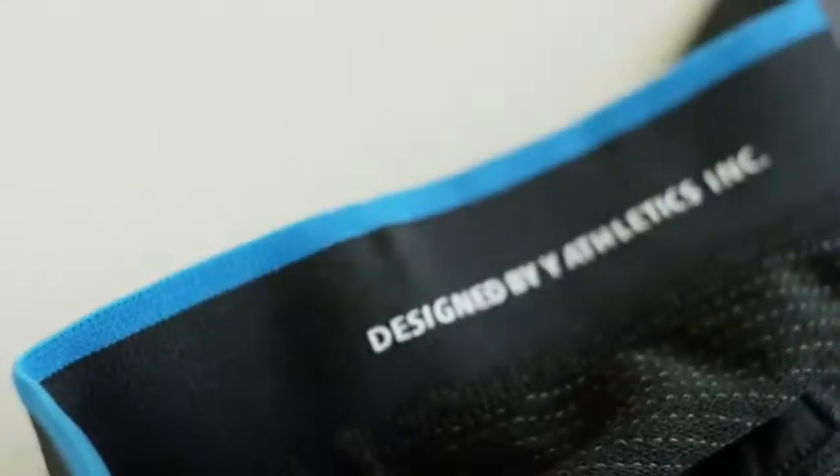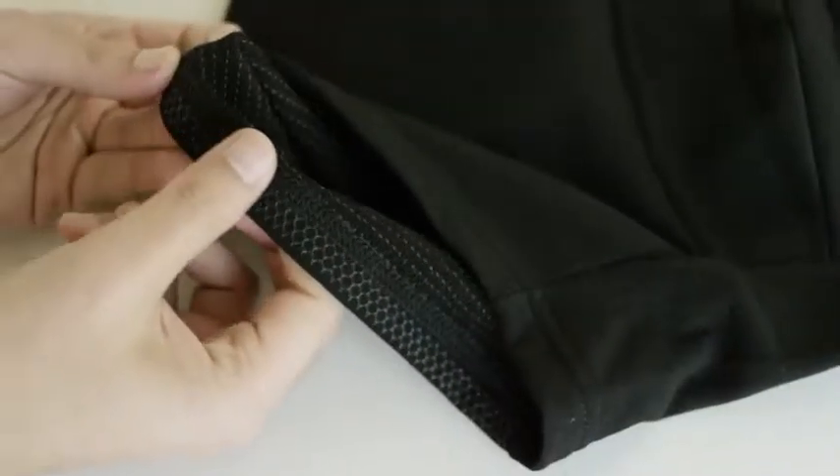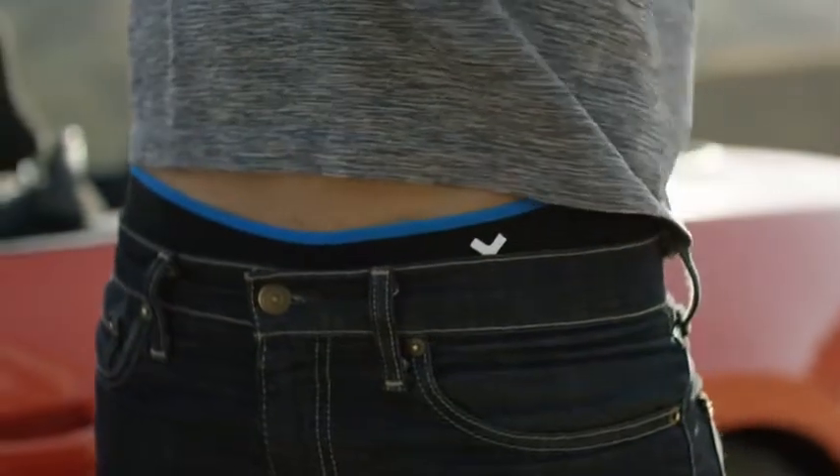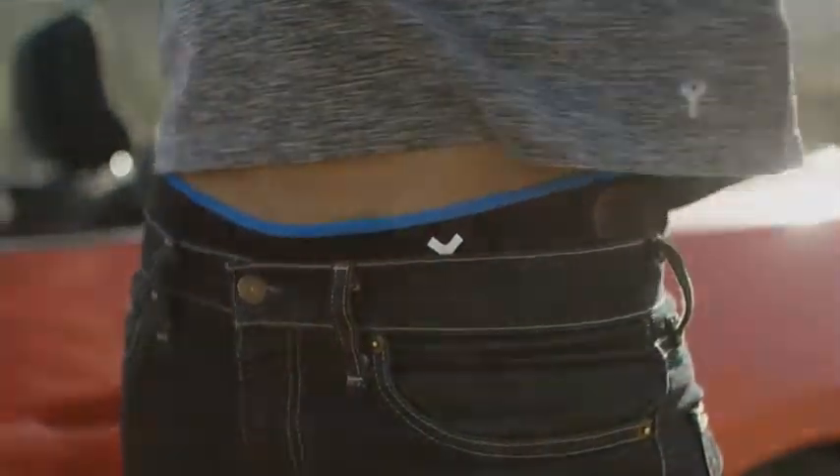From the smart design to the beautiful craftsmanship, we've thought about every single detail. And trust us, in the process of creating the ultimate travel underwear, we just made the best damn underwear for daily wear. Boom!